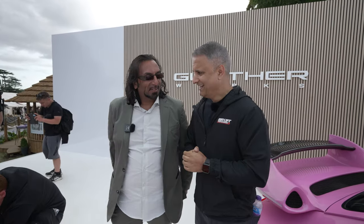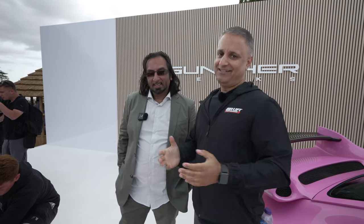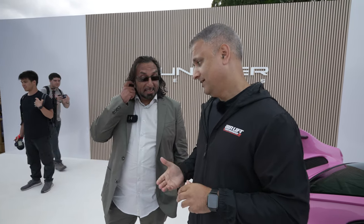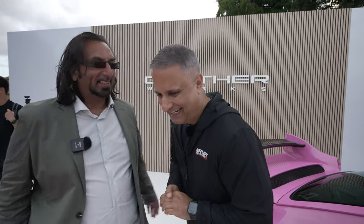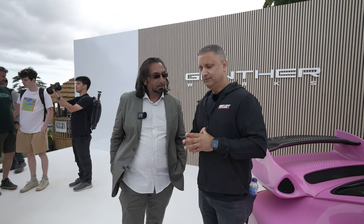This guy knows his stuff and this could be one long episode if I don't stop now. I appreciate you coming over — this is Gunther Works' first time exhibiting outside of America, and I appreciate you spending the time with us. I've got a lot of passion for Porsche but also a lot of passion for the Gunther brand. Amjad, thank you for taking the time — I know you've been busy.